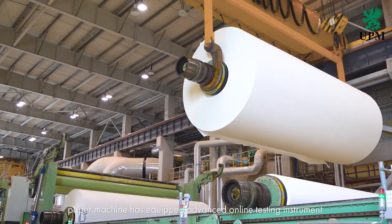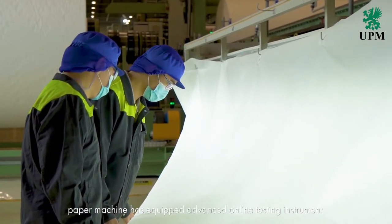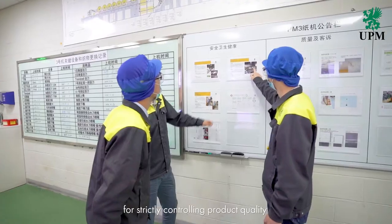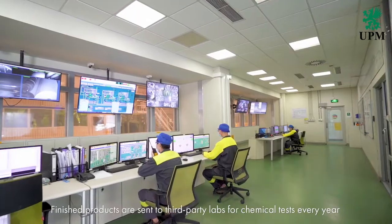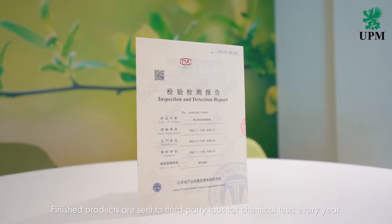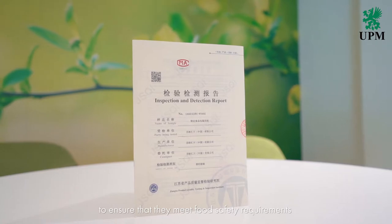For the finished product, the paper machine is equipped with advanced online testing instruments. Production testing personnel are responsible for strictly controlling product quality. Finished products are sent to third-party labs for chemical tests every year to ensure that they meet food safety requirements.